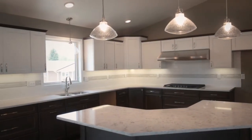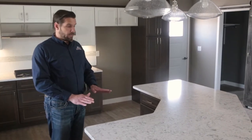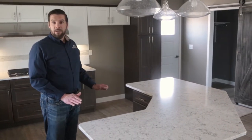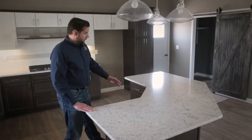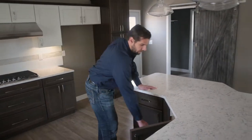The island is something that we spend a lot of time on. We ask you a lot of questions about how many people need to sit at the island — do you want it to be one level like this, or multiple levels? One of the features we like to include in an island is a stand mixer shelf.